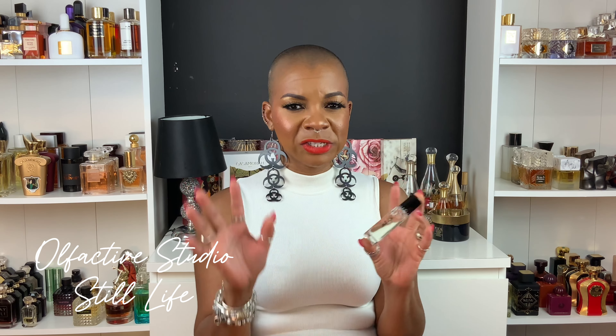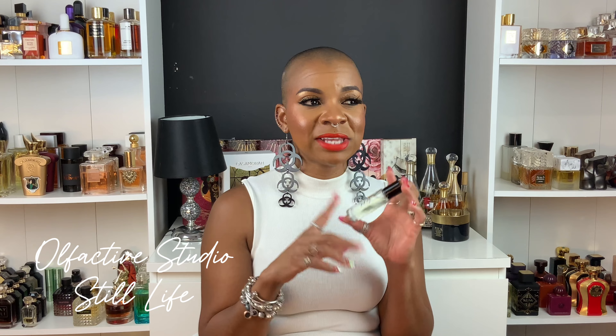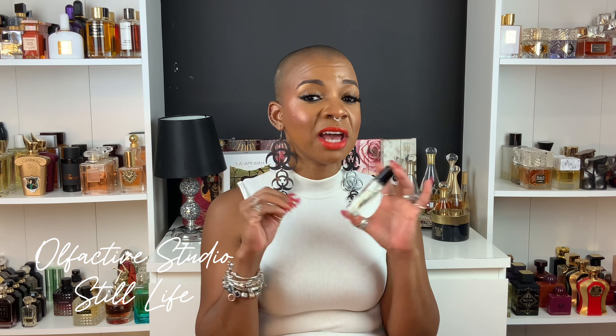I haven't played around enough with Still Life to speak to longevity, but I definitely like this fragrance and I can see myself reaching for it all year round. This is Still Life by Olfactive Studio.